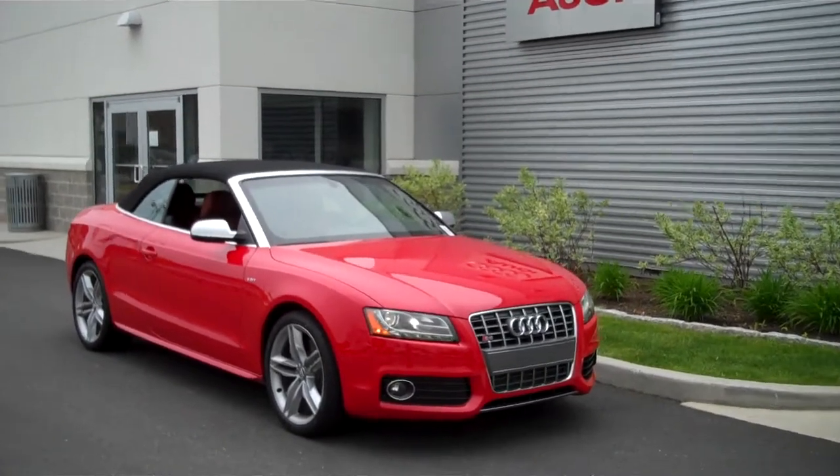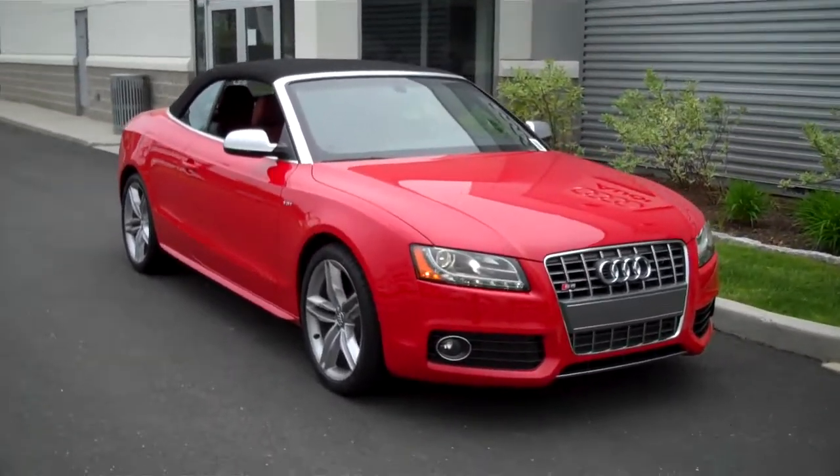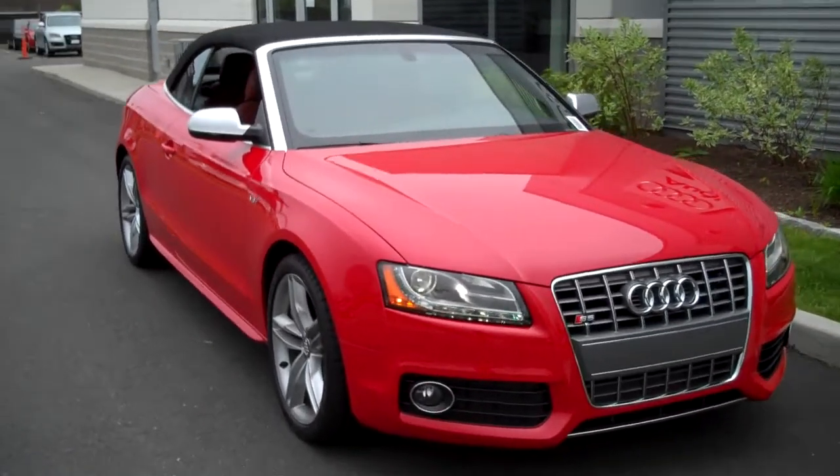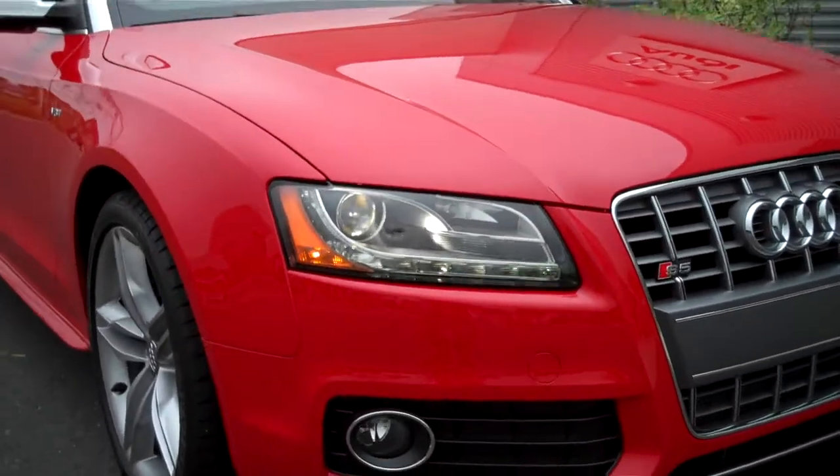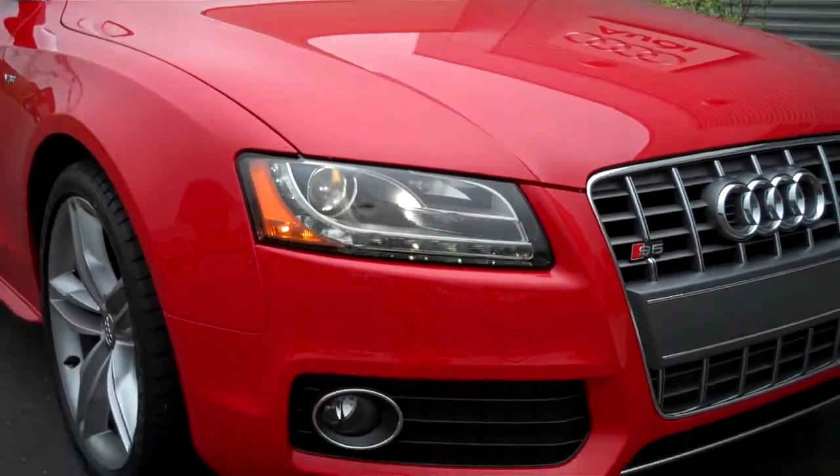Good morning, Greg. Rick Parenti here at Audi of Fairfield, and this is the 2011 S5 Convertible that you inquired about. This, of course, has the 3-liter supercharged V6 engine with beautiful LED daytime running lights and xenon headlamps.